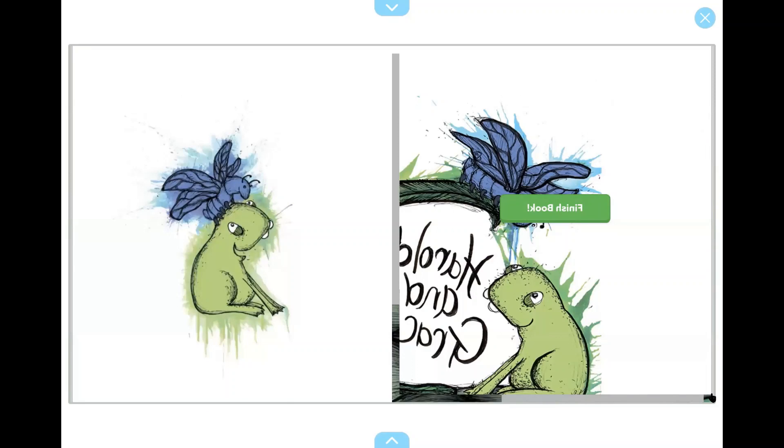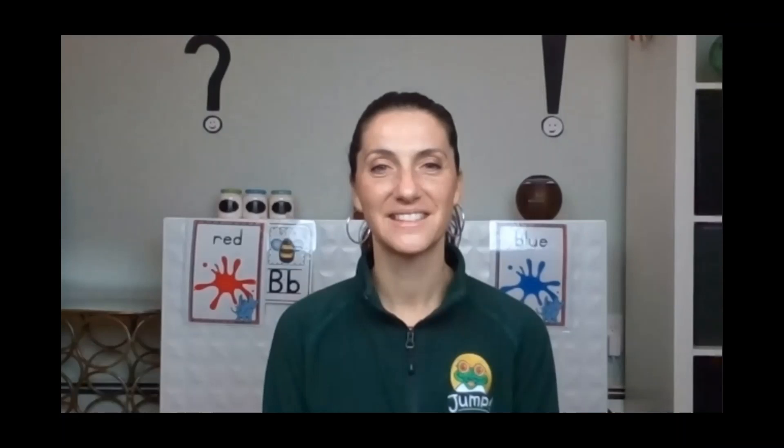The end. All right everybody, so did you like Harold and Grace? That story taught us a lot. There were two main characters — Harold and Grace. And in the beginning, why did they become friends? Because everybody else was teasing the two of them. They didn't look like anybody else. They didn't act like anybody else, right? So they were being teased, which is not nice.